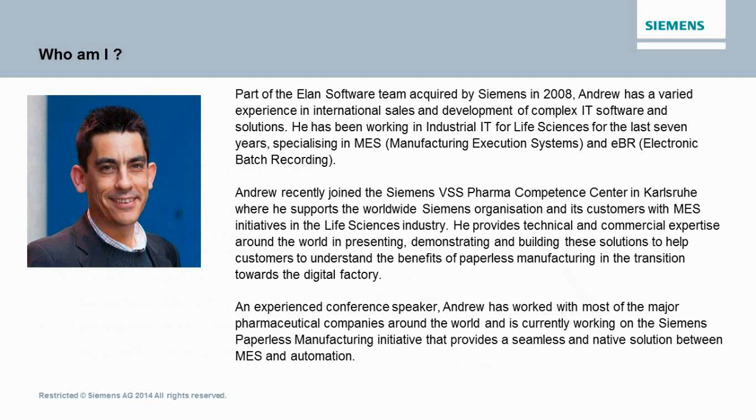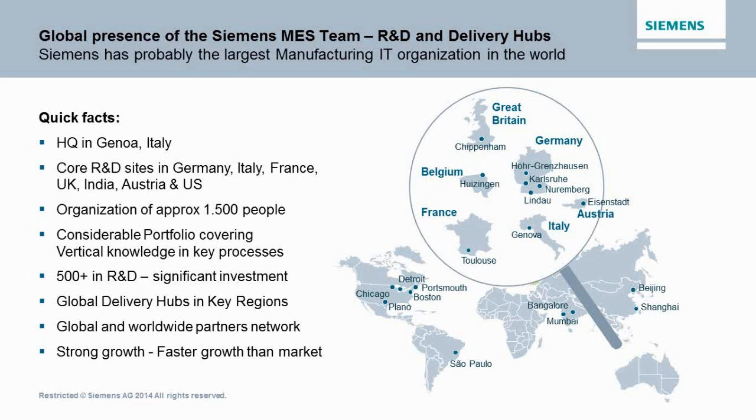The Siemens MES team — our headquarters and R&D — is really based throughout Europe: in Italy, France, Germany, and Belgium. We do have an extensive hub and competence centers in the U.S., notably in Chicago on the East Coast, as well as many projects on the West Coast. We are working on some biotech facilities throughout the U.S. as well. The way we are organized is to work with various hubs of different delivery teams to work with customers on local implementations as well as global implementations.